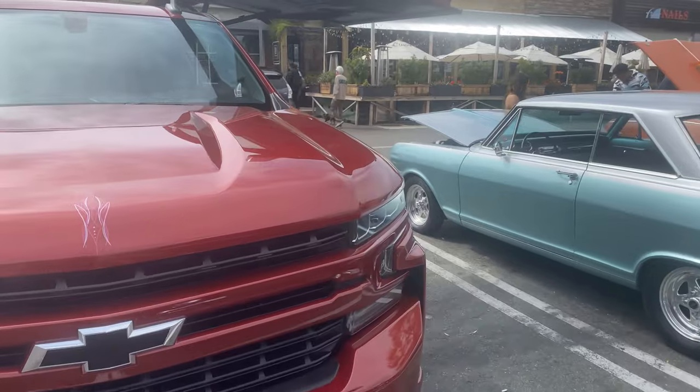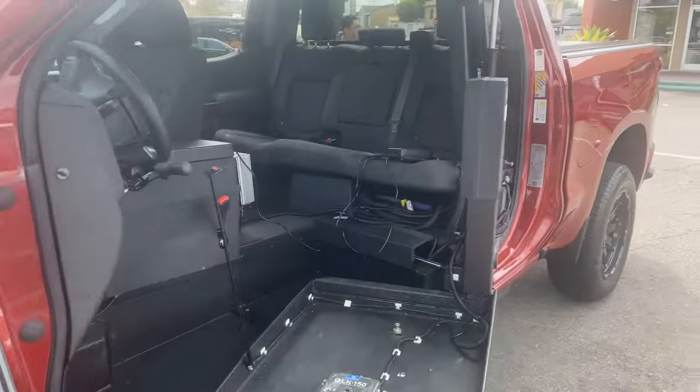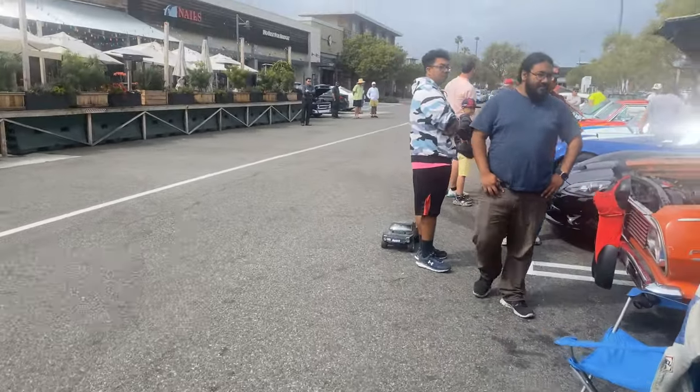We've got Trisha Bell's beautiful custom 2022 pickup that's made especially for her. We've got cars firing up already — sounds like the Shelby's already leaving.